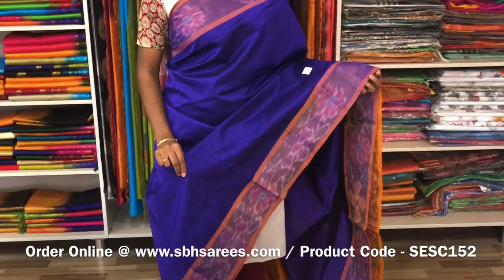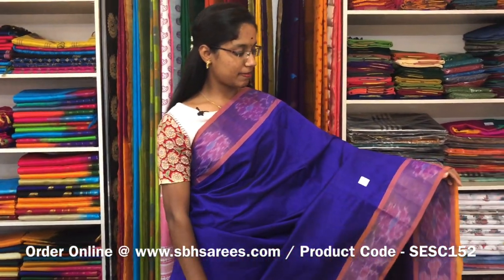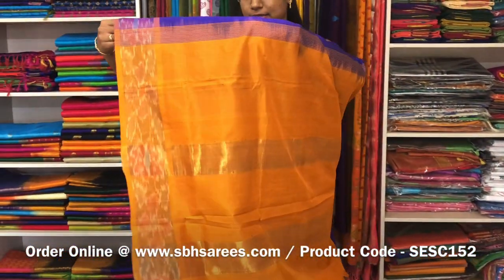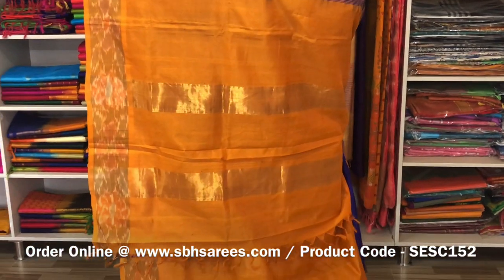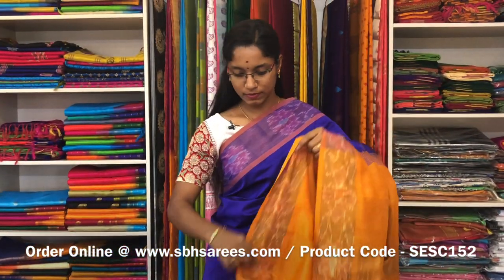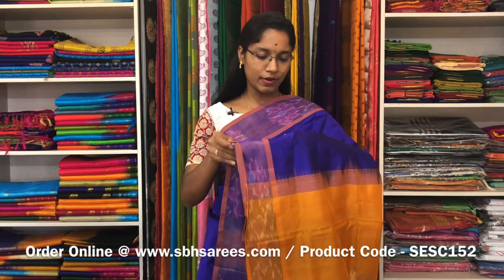This is a semi silk cotton saree with violet and mustard combination. In this, we have a pochampali border on both sides of the saree. The entire body is spread in violet colour. The ziripatti pallu in mustard colour and a plain mustard blouse. The price of the saree is 1390 and the product code is SE SE 152.